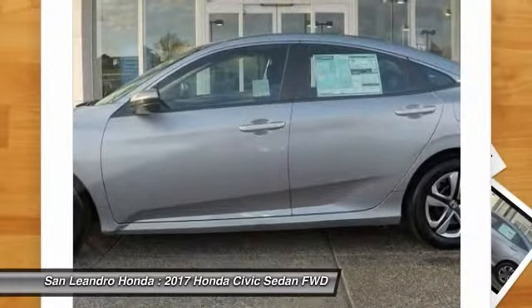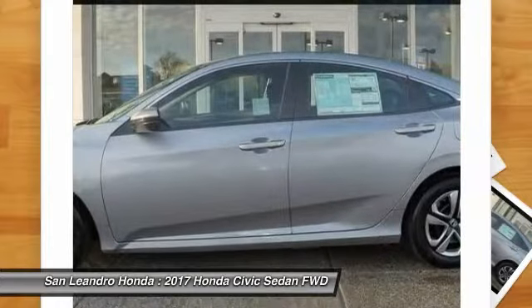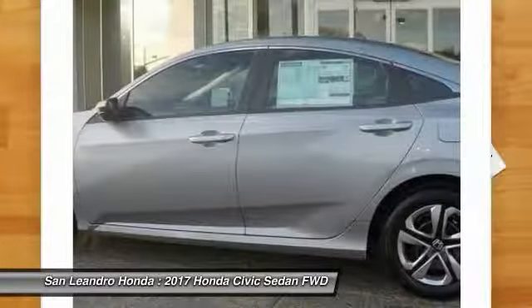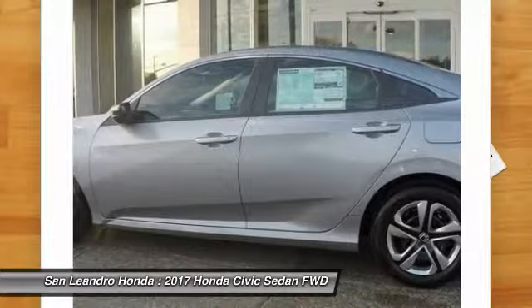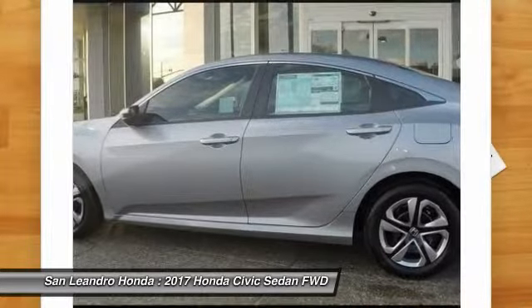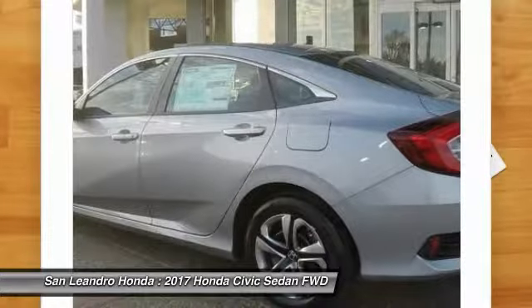San Leandro Honda's new car website offers a large inventory of new Honda Civic LX to shop from and research Honda's new products before coming in for a test drive. Today is the right time to purchase a 2017 new Honda Civic LX during the Bay Area's Honda Sales Event, serving the Greater Fremont Area.